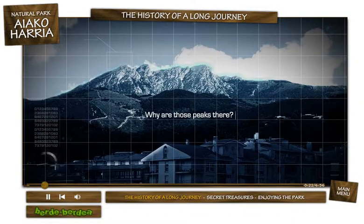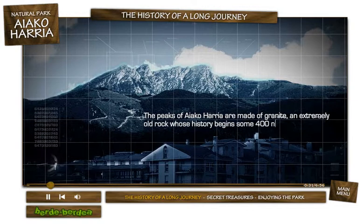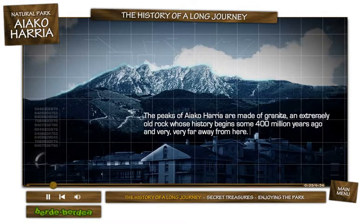Why are those peaks there? What rocks are they made up of? The peaks of Ayako Arria are made of granite, an extremely old rock whose history begins some 400 million years ago and very, very far away from here.